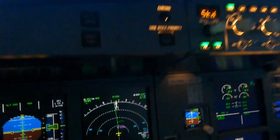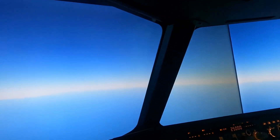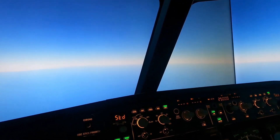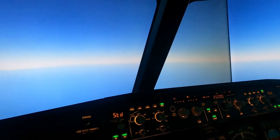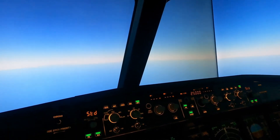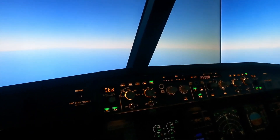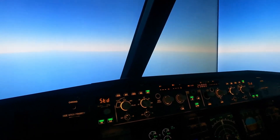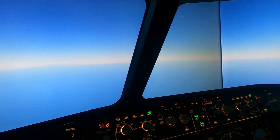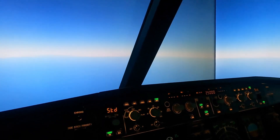Right now everything's looking good, everything seems fine, and everyone's happy in the back — all is well. Until a rapid decompression happens. Rapid decompression is where a number of things could occur: something penetrated the skin of the aircraft creating a gaping hole so air pressure leaks very quickly, could be an explosion — there are many factors that could lead to a rapid or explosive decompression.